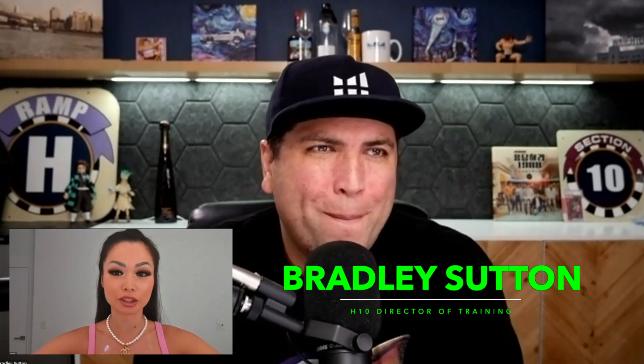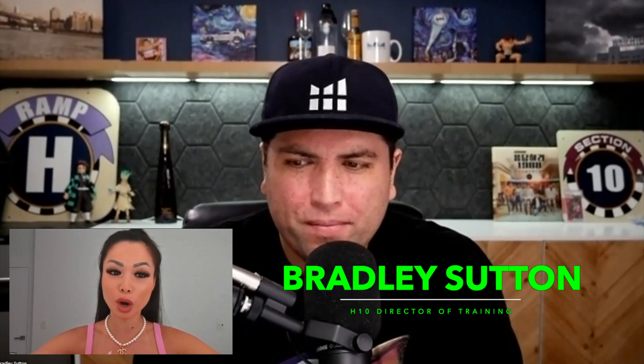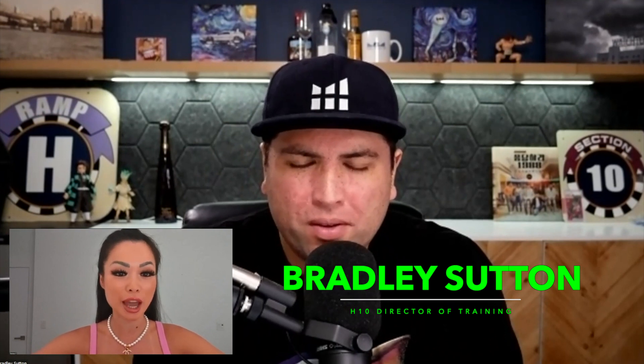Hello everyone! Welcome back to my channel today. I have Bradley from Helium 10 to show you guys a brand new way on how to find winning products to sell on Amazon FBA in less than 10 minutes.